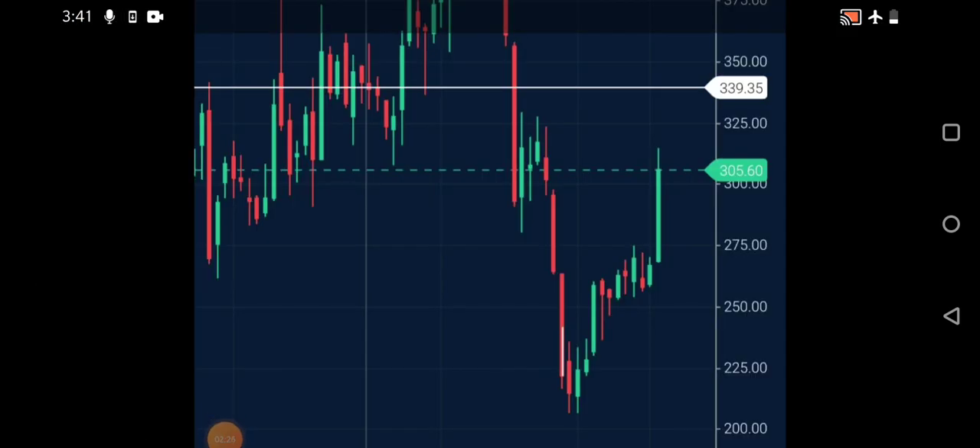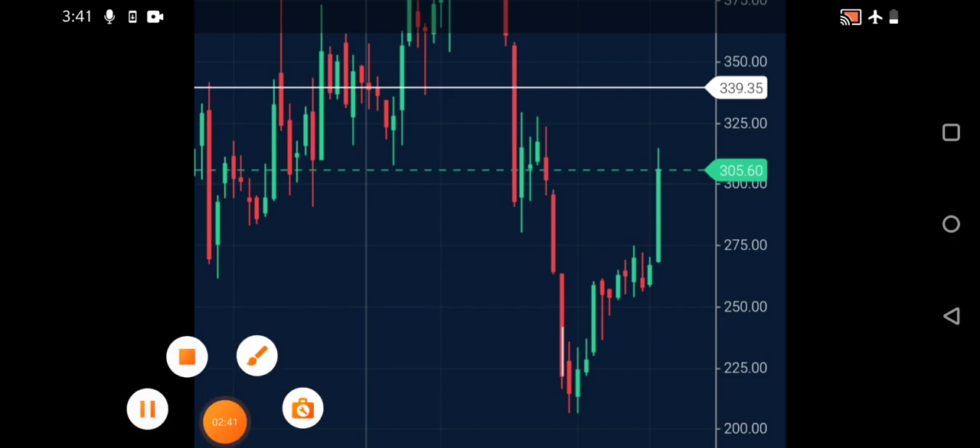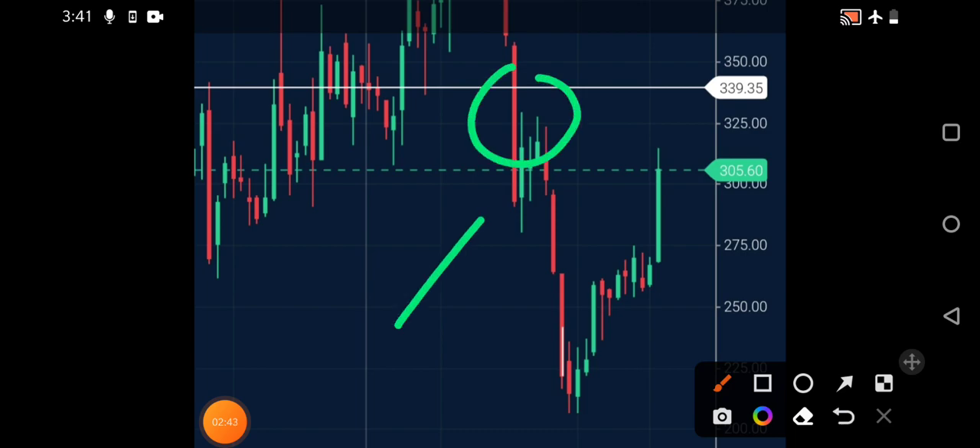On the weekly chart, you can clearly see the stock has given a very good closing above the 300 rupees level. The next immediate resistance or target we can expect is somewhere around 340 rupees level. As you can see the line I've drawn, the stock had initially shown correction from that particular level, and now it is trying to approach that level again.